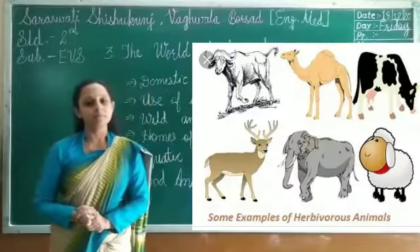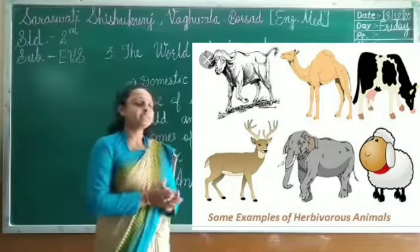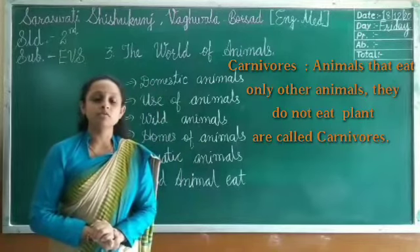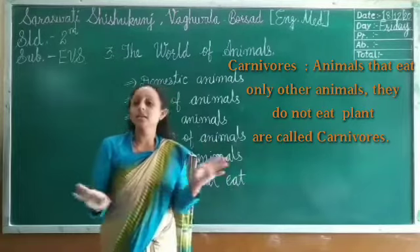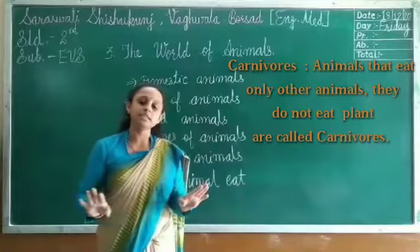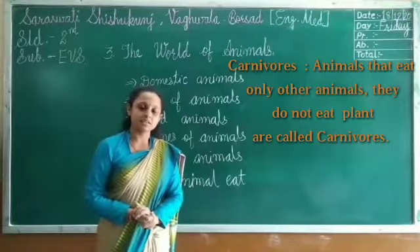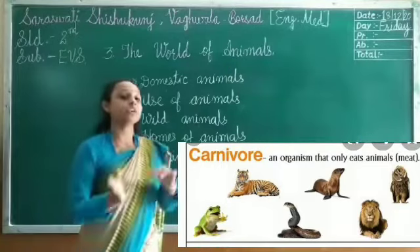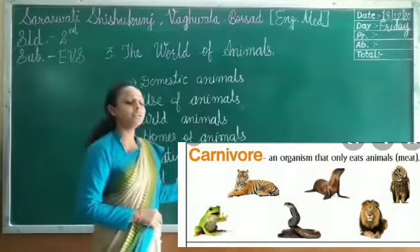You can see pictures of herbivorous animals. Next is carnivorous animals. Carnivorous means animals that eat only other animals and do not eat plants — like lion, tiger, cheetah, crocodile, and snake. They eat only other animals and do not eat plants. So they are all carnivorous.